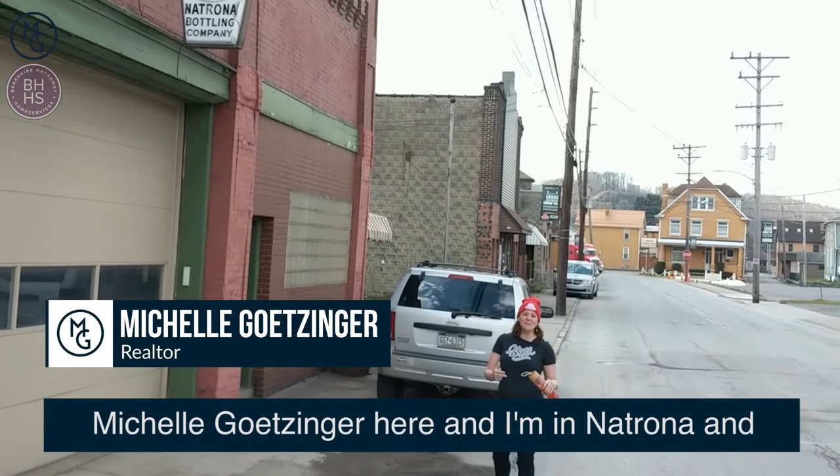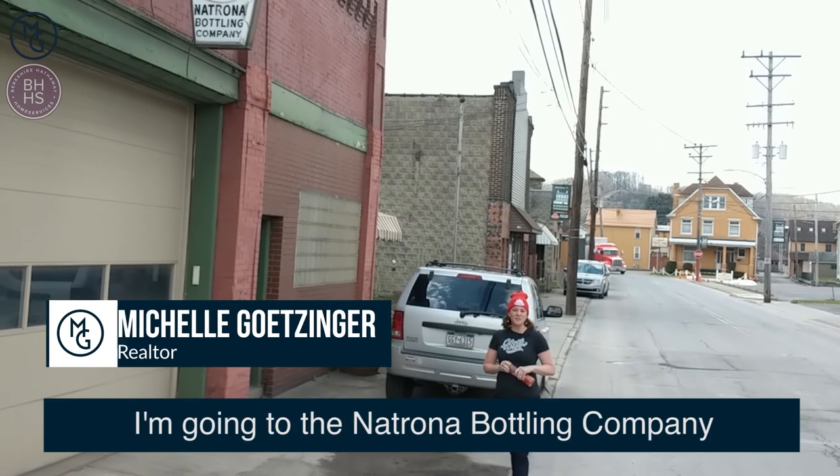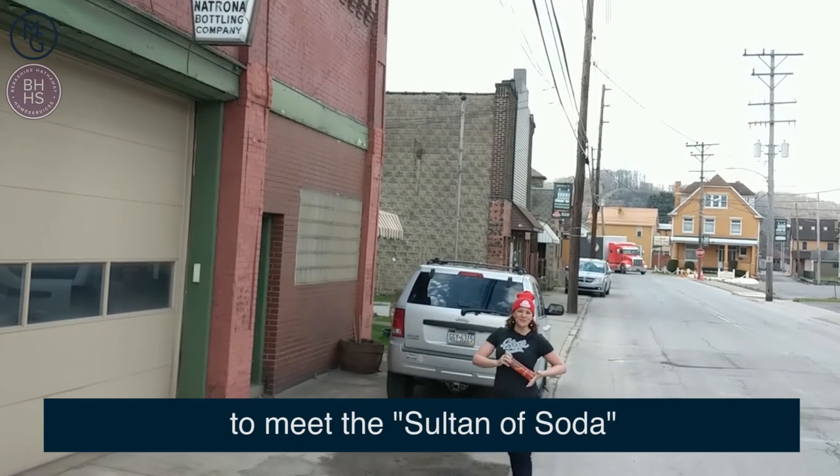Hey, this is Michelle Getzinger here and I'm in Naterna. I am going to Naterna Bottling Company to meet the salt and the soda.